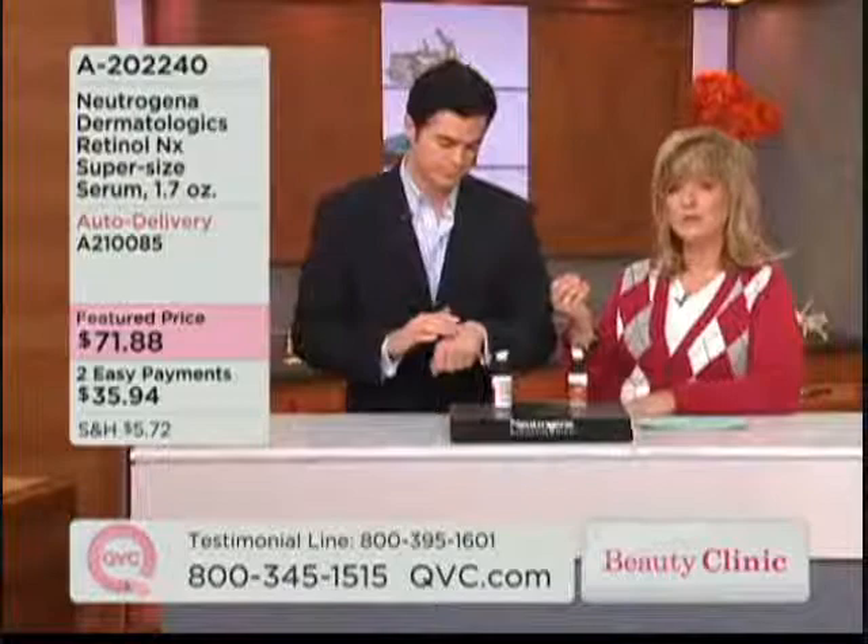That stabilized retinol is really important because it's a patented process that Neutrogena Dermatologics has come up with. Retinol used to be something you had to get through a prescription, and you really had to follow the directions about how to use it. This is stabilized retinol, so it's safe — you use it once a day as suggested, or even twice a day. What am I going to start seeing as I use this?